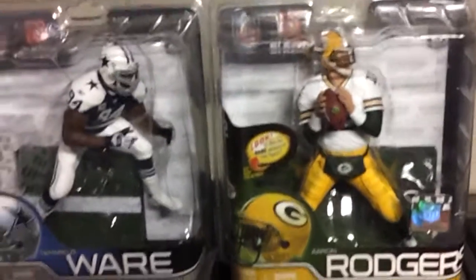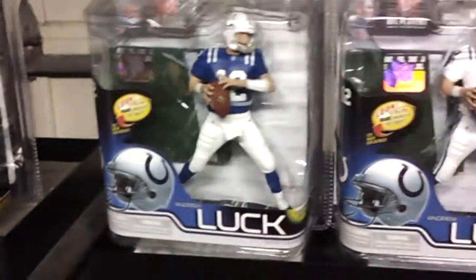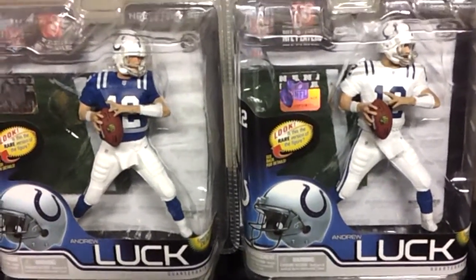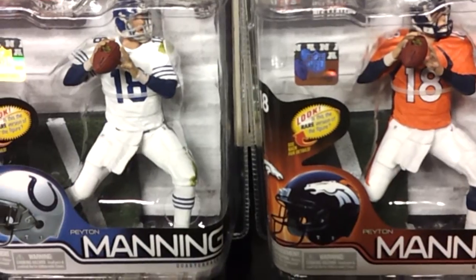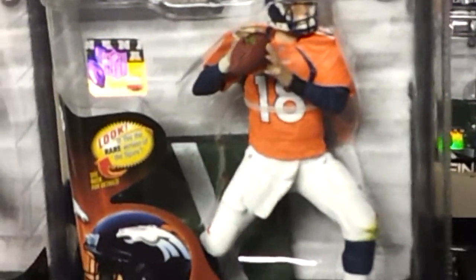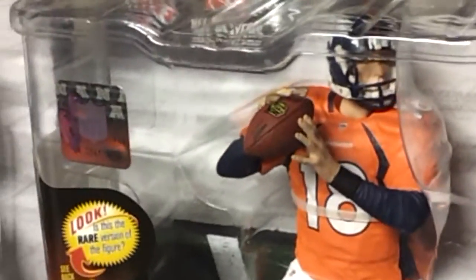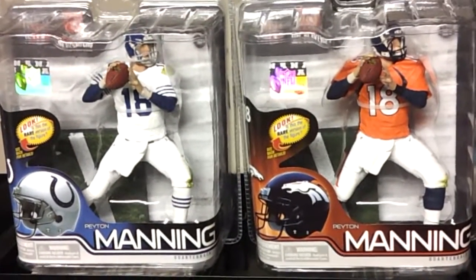So you've got Rodgers and Ware — Demarcus Ware exclusive. You've got the two Andrew Lucks. And on the right you have Peyton Manning, regular figure with the Broncos — that's actually the regular figure, believe it or not. So you can see Peyton with the Broncos, and the Chase figure with the Colts there.